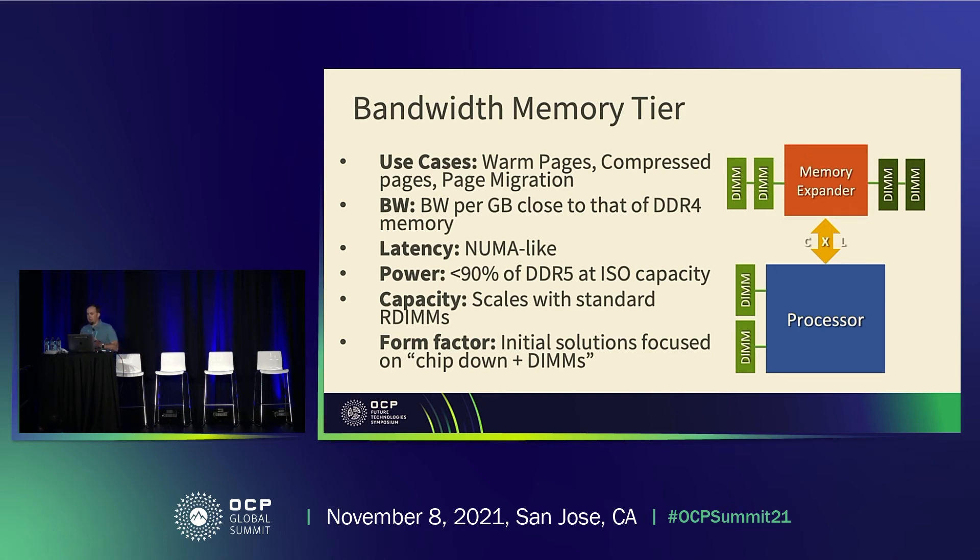Our approach in this implementation is to leverage standard registered DIMMs for the memory itself, and then attach those to a memory expander piece of silicon, which may sit on an expansion card or on the motherboard — conceptually a chip on a board with DIMM slots attached to it. The benefit is that we're able to use well-understood, robust registered DIMMs from different suppliers, and leverage that along with the scaling effect we get from increasing capacity on a per-DIMM basis.